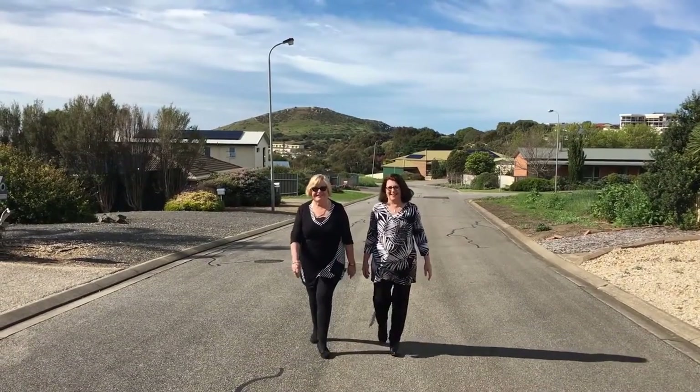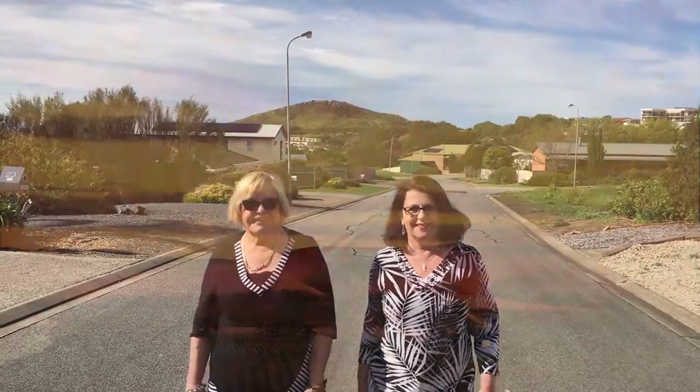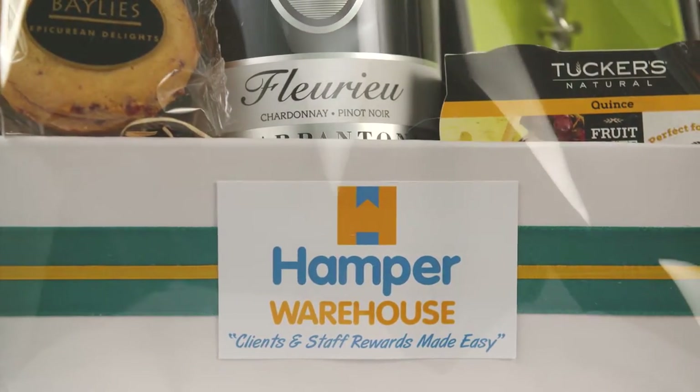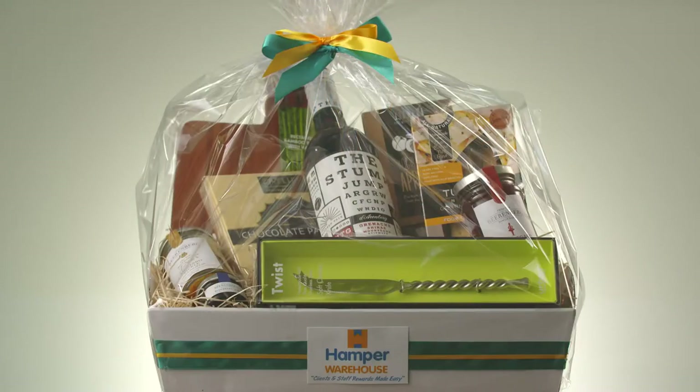Victor Harbour locals Gloria and Cathy are passionate about the beautiful produce abundant in the Fleurieu and Adelaide Hills regions. Hamper Warehouse selects the finest delicacies to showcase these areas, creating four unique gourmet hampers filled with superb food and wine.